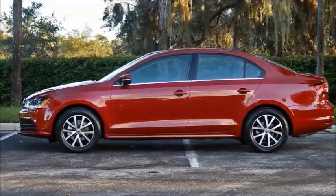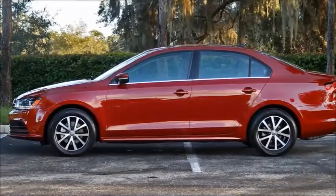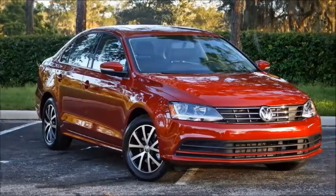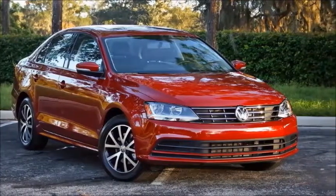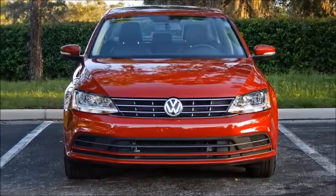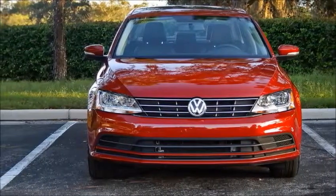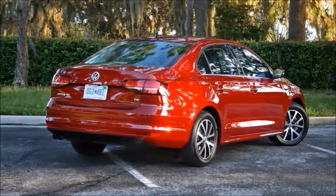2018 Volkswagen Jetta review. The 2018 Volkswagen Jetta is a sensible, roomy compact sedan. Although a new model is on the horizon for the 2019 model year, while its basic design is beginning to show its age, the 2018 Jetta has plenty of assets like a roomy interior, a quiet demeanor, and strong turbocharged engines. We've rated the Jetta lineup 6.5 out of 10.